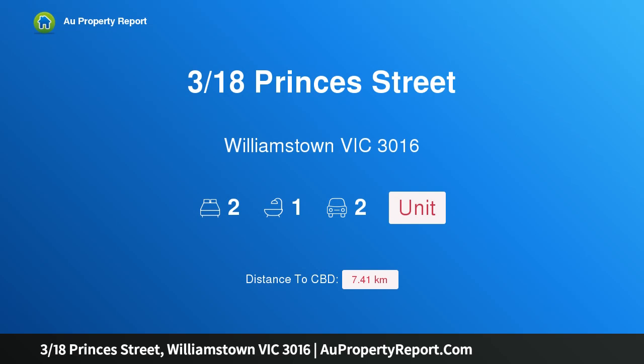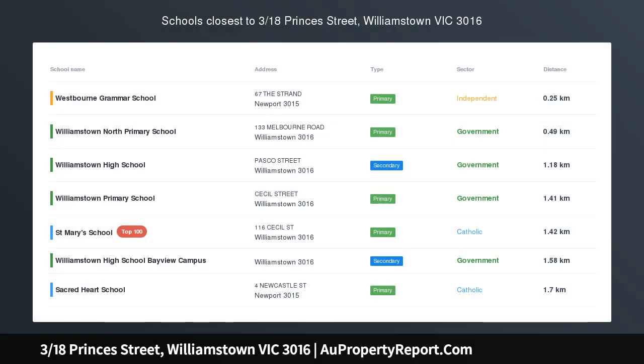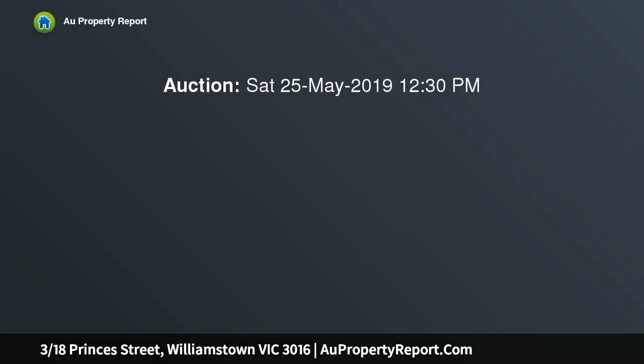I am glad to introduce property 3/18 Princes Street, Williamstown, Victoria 3016. A hidden gem located in a sought-after pocket of Williamstown, this light-filled single-level unit built approximately five years ago offers a fantastic opportunity for those looking to downsize or for first home buyers.